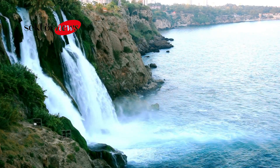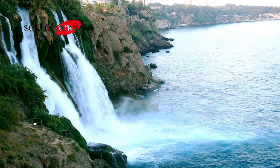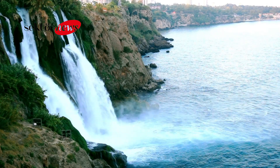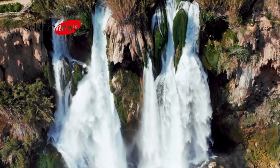Visitors can also view the Lower Duden Waterfall from a nearby park, which offers panoramic views of the sea and the waterfall. Both the Upper and Lower Duden Waterfalls are popular tourist attractions and offer a refreshing escape from the heat of Antalya's summer months. Visitors can enjoy picnics, walks, and hikes around the waterfalls, as well as take in the stunning natural beauty of the area.